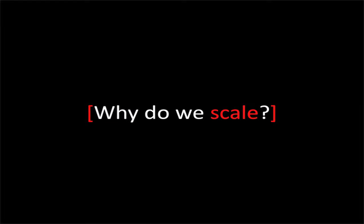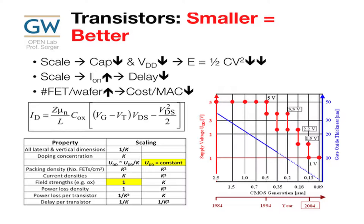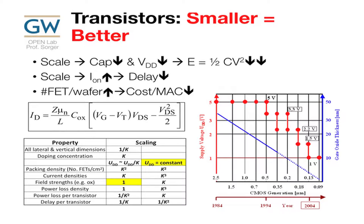Why do we scale transistors? It turns out we scale fundamentally because capacitance goes down, VDD goes down as we've been walking down — 5 volt, 3 volt, 2 volt over time. If these two go down, energy per bit electrically goes down quite significantly. Once we make our channel length shorter, ion current goes up, delay goes down, and I can put more on the chip, meaning my cost per MAC basically goes down, which is great.